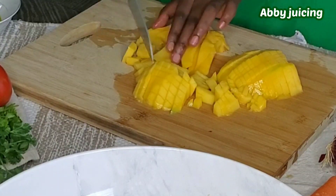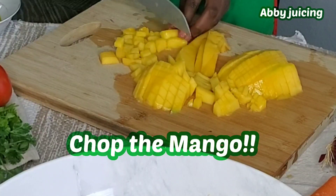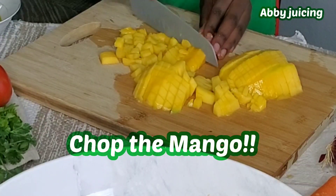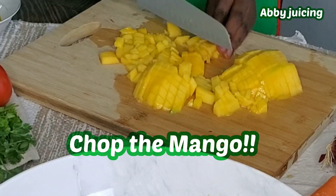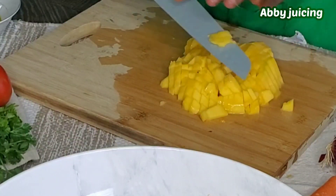Lentils may also help lower your blood pressure, which is amazing. So we should be eating lentils at least twice a week, or even three times a week depending on how you like it, but lentils is the way to go.